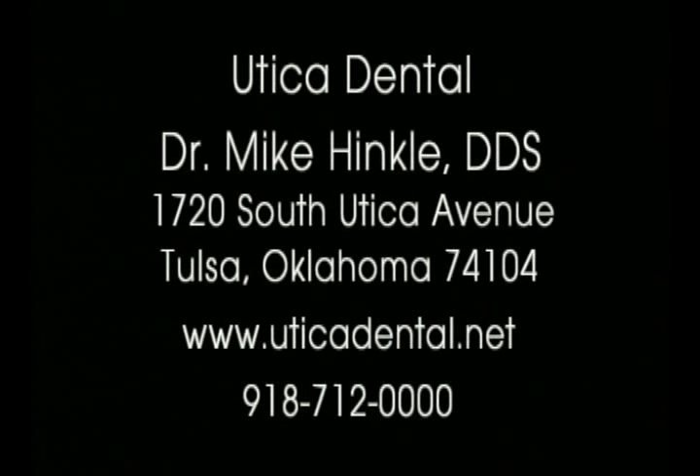Our phone number is 918-712-000. We have a website — UticaDental.net. I hope you'll visit. Thanks so much, I'll see you next time.